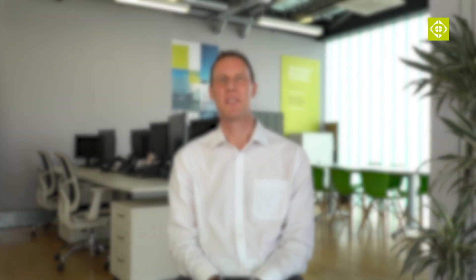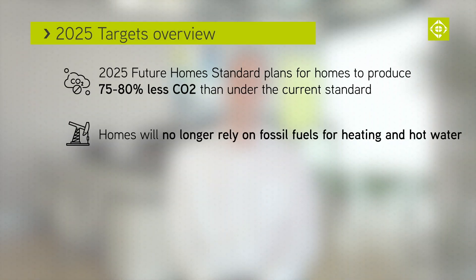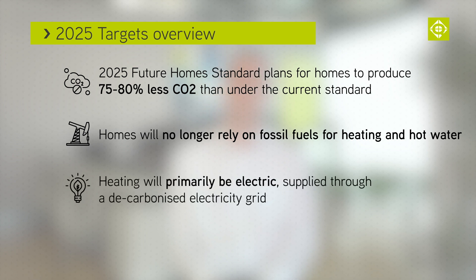By 2025, the Future Homes Standard aims to deliver homes that produce 75 to 80 percent less CO2 than under the current 2013 Part L, and that are no longer reliant on fossil fuels for heating or hot water. Instead, electric heating through a decarbonised grid will be the primary source of heating and hot water.